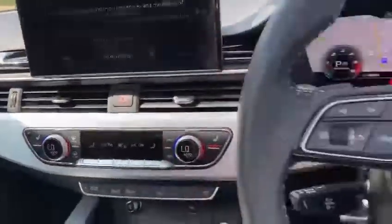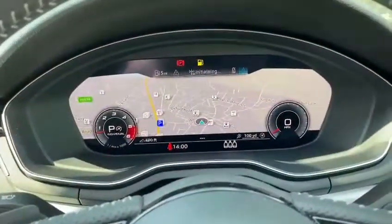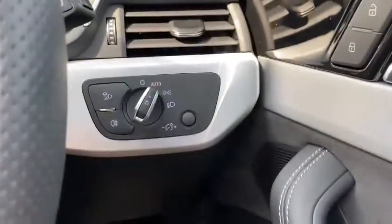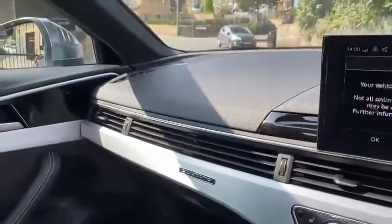It's got Bang & Olsen speakers, cruise control, paddle shifts, and a digital dash, which you can change the configuration of as well. Auto lights, and it's got electric driver and passenger seats with a massage function on the driver's.